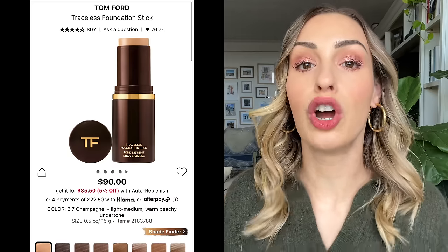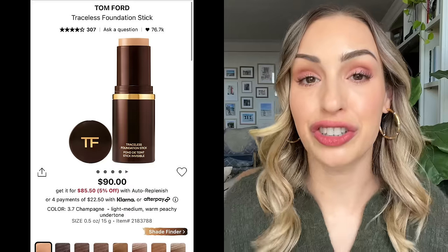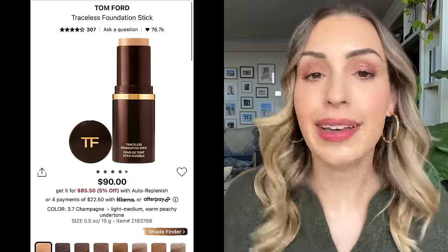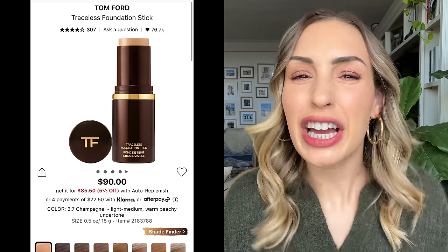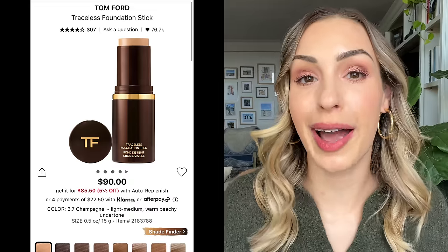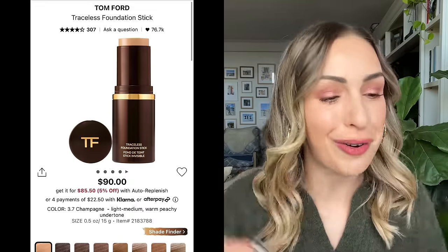Starting off with foundations, I have three holy grails. The first one is from Tom Ford — it's the Tom Ford Traceless Foundation Stick. It's pretty expensive, so it's good to get a discount on this one. This is so quick and easy to use. I remember when I was buying this for the first time years ago at my local Sephora, the sales associate tried to talk me out of it, saying it was too rich and didn't really set down. I'm so glad I didn't listen, because this foundation stick is so good.